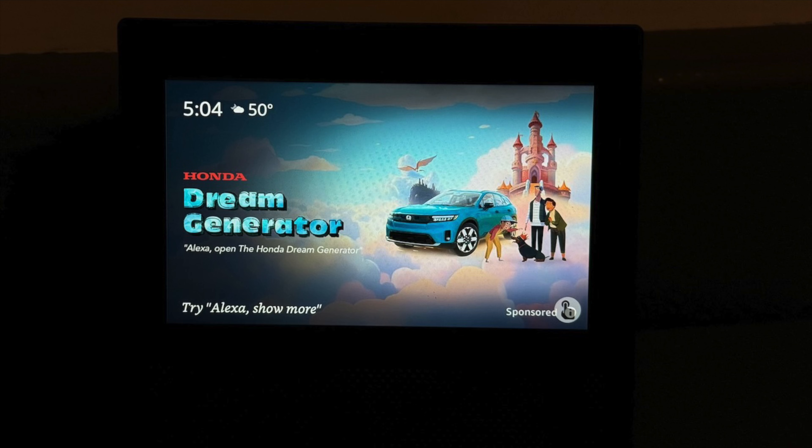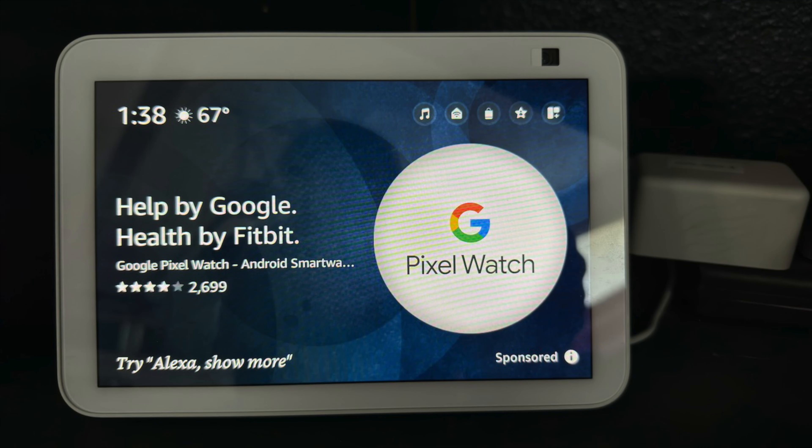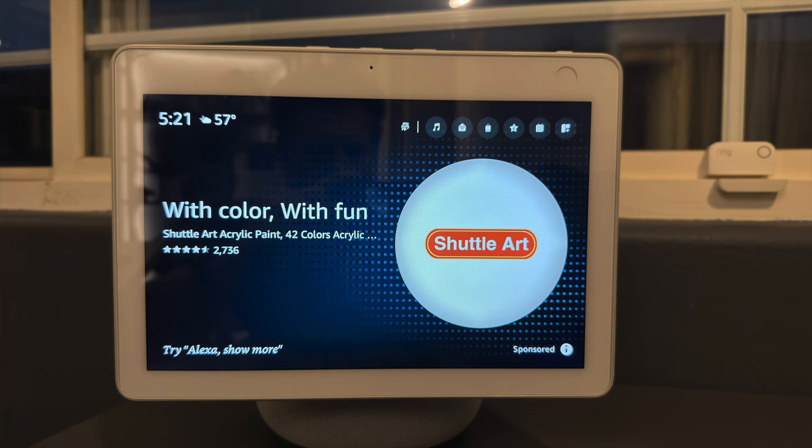If you just go and adjust your home content settings, you are still gonna see sponsored ads from Amazon — you can't turn those off. You'll know it's one of those sponsored ads because it will say sponsored in the corner. Some company paid for that ad placement, and you don't get to just flip the switch to not see that ad. Instead, you trick it and put it in night mode.